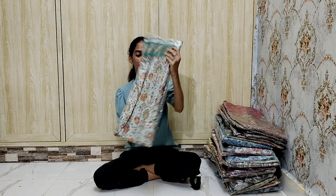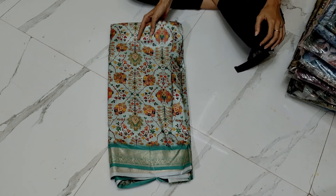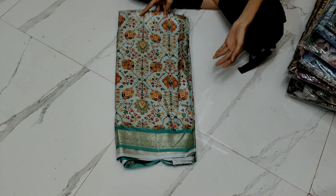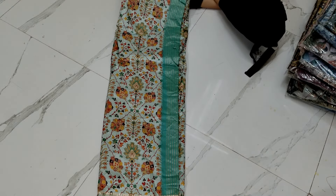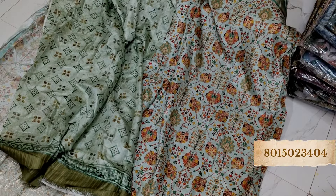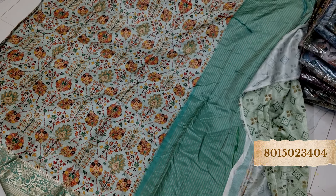Hello everyone, welcome to Shri Creation. Today we are going to see beautiful collections of silk sarees. They are a mix of three fabrics: dupion silk, chinon silk, and organza silk. Have a look at this piece — very beautiful, look at the color of it. Amazing. This is the dupion silk saree, amazing quality, and the blouse piece looks like this.